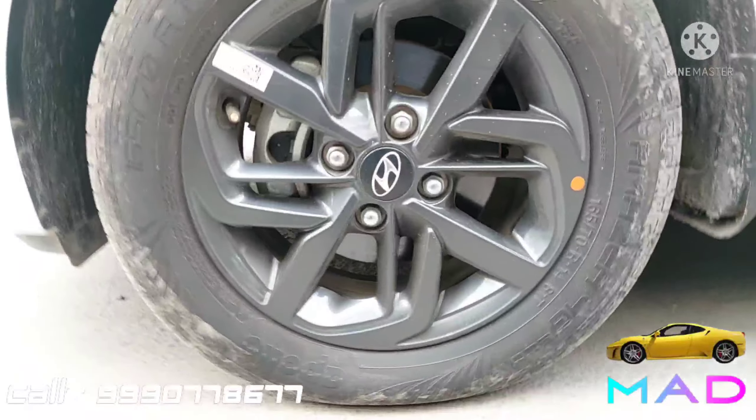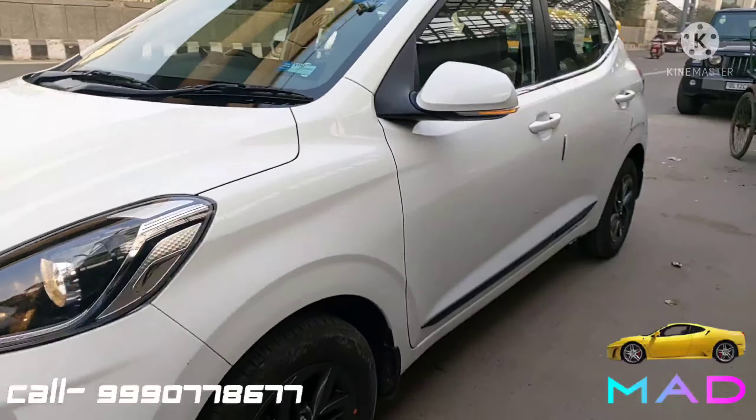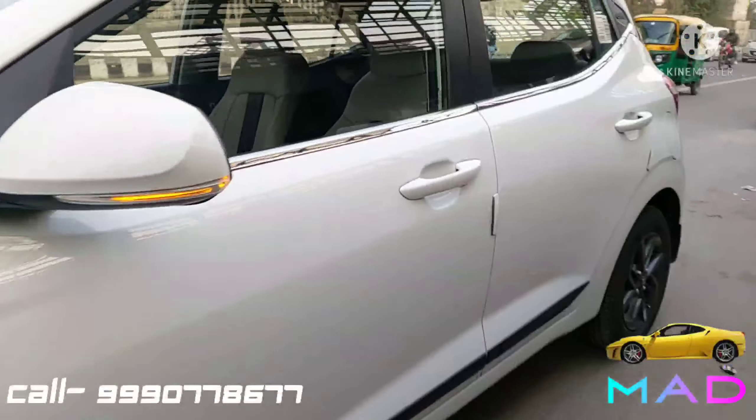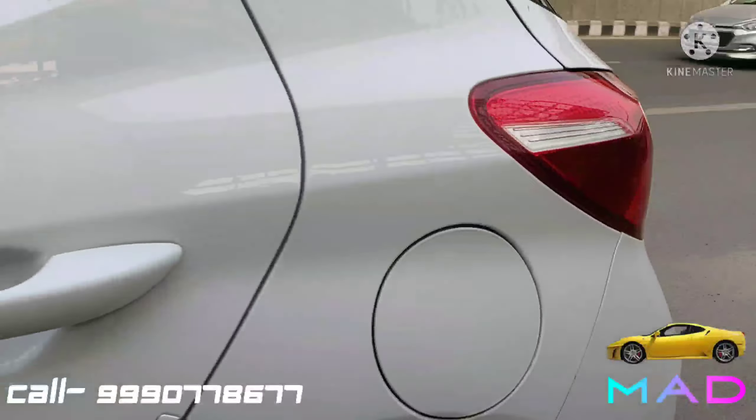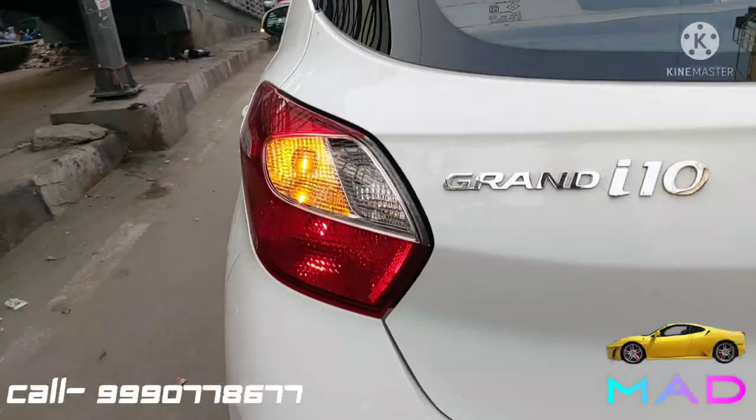The car rides on 14-inch company-fitted alloy wheels with tire size 165/70 R14 tubeless tires. The side body is all original, neat and clean with auto-foldable, auto-adjustable ORVMs with turn indicators.